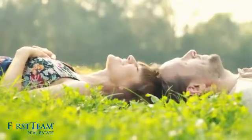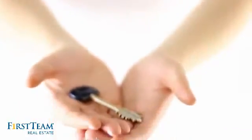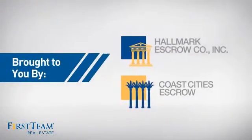All these great features add up to a property that might not just be your next house, but your next home. On behalf of this video's sponsor, thanks for watching.